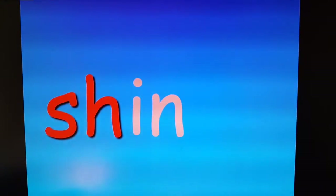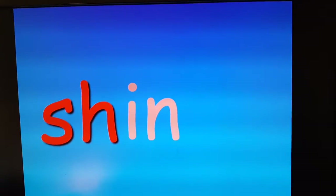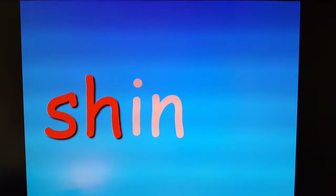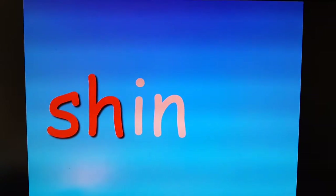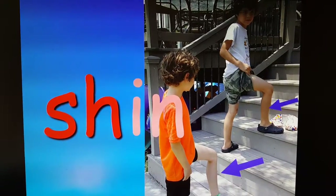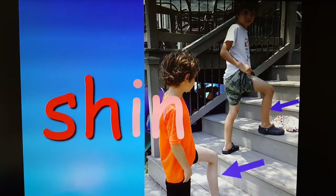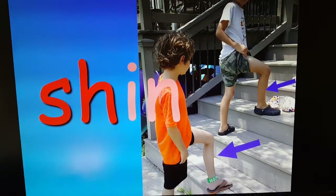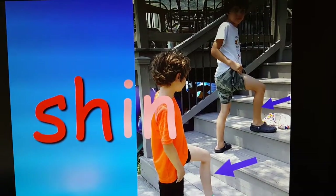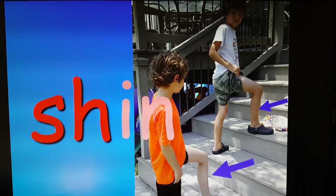Sh. Shin. Do you remember what part of your body is your shin? Put your hands on your shin before I show you the picture. It's that part between your knee and your ankle. Your shin bone is there. I was glad you guys could do that for me so I got to put a new picture for shin.